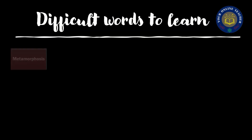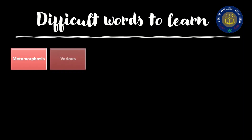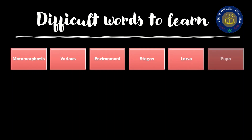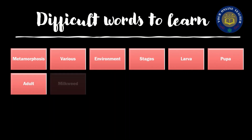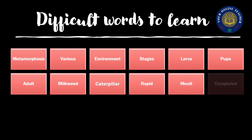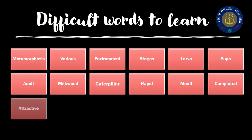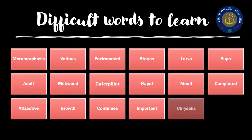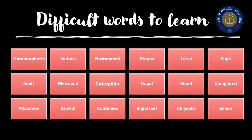And now the difficult words to learn: metamorphosis, various, environment, stages, larva, pupa, adult, milkweed, caterpillar, rapid, mild, completed, attractive, growth, continuous, important, chrysalis, and silken. Children, I want you to write down these difficult words and learn them. They are very important — you need to learn the spellings, know these words, and their pronunciation. So write them down in your notebook.